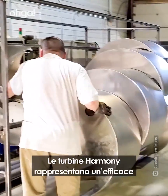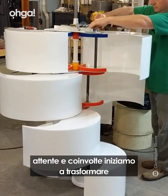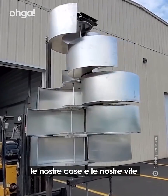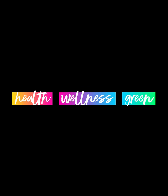Harmony Turbine represents a powerful, exciting option for a much larger solution where we — billions of concerned, caring, and engaged individuals — begin to transform our homes and our lives into self-sufficient, green, and sustainable models. Harmony Turbine is a positive and healthy relationship.